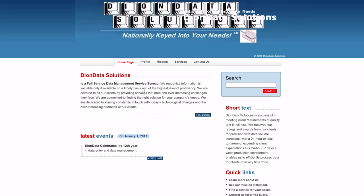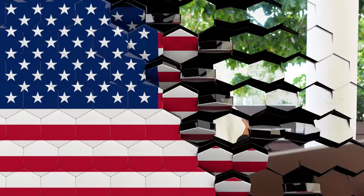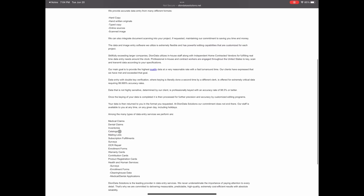The second platform where you can do data entry from home is Dion Data Solutions. I'll pop the links below on screen so you can access them. This opportunity is also limited to the United States. You check their opportunity page for open positions and follow the application instructions. You'll be able to earn $10 per hour on average doing data entry from home, and that money is paid via direct deposit.